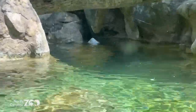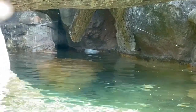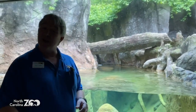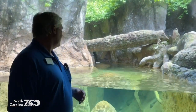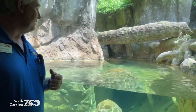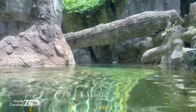Now, we keep saying river otters. These are not sea otters. River otters and sea otters are a little bit different. River otters are associated with rivers. Sea otters are also much larger than the North American river otter. There are a lot of different species of otter, but the ones we have at the zoo are the North American river otters.